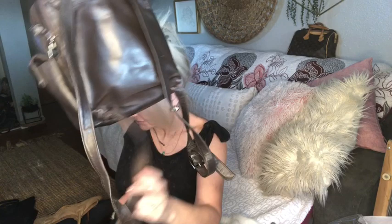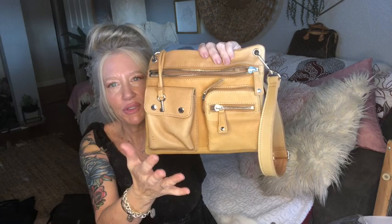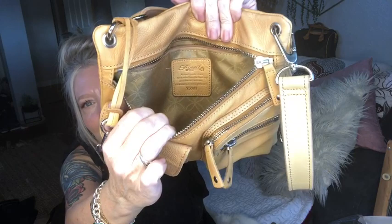This is another Fossil — I've definitely sold this one before. It's in a Vachetta leather color with a zipper snap pocket, main compartment, and a large zipper compartment on the back. It still has the little silver key. Good day for thrifting for sure. It has an adjustable crossbody strap — love the color.